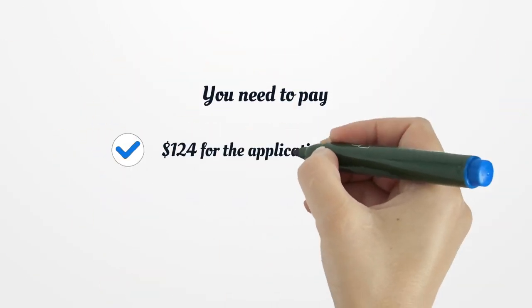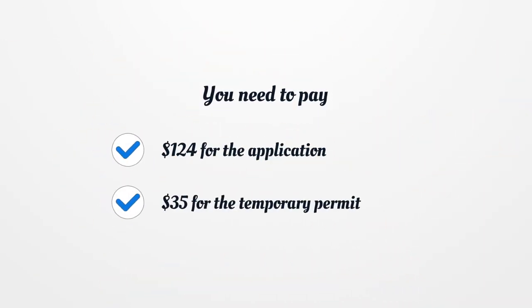You need to pay $124 for the application and $35 for the temporary permit.